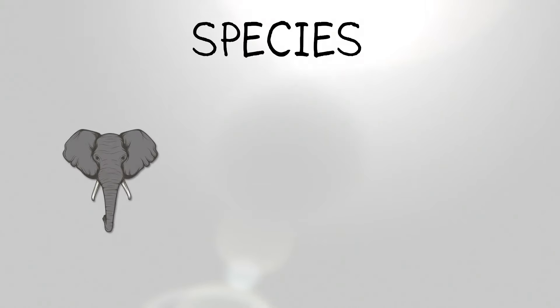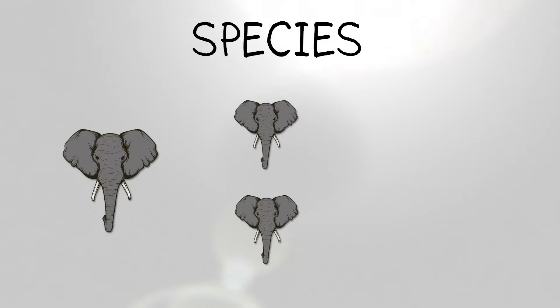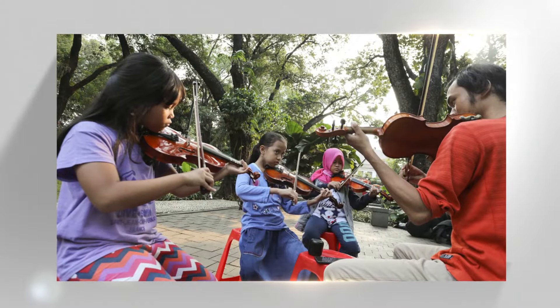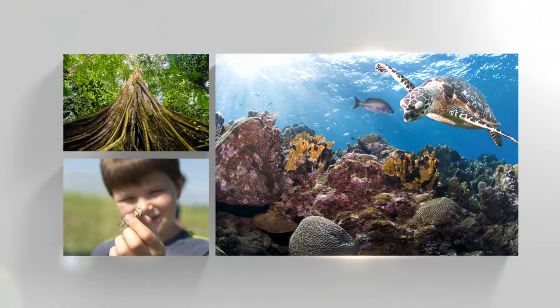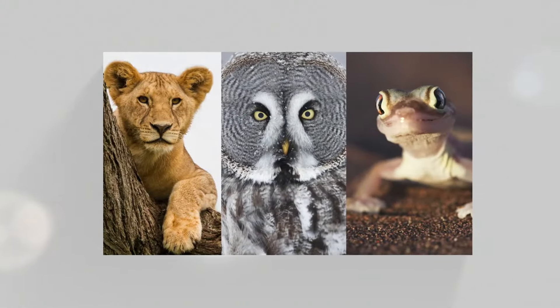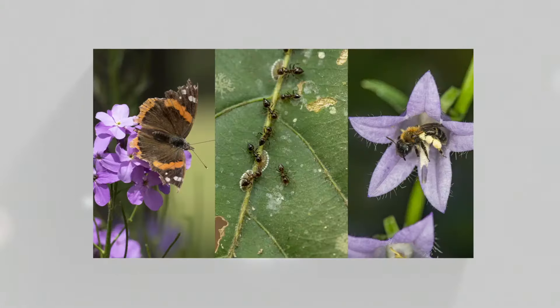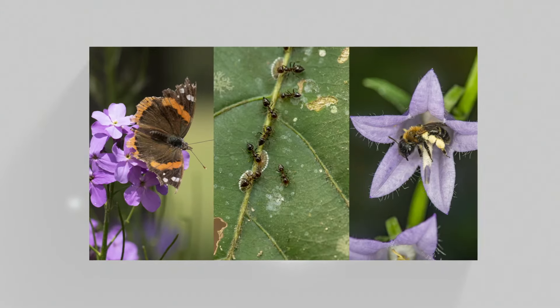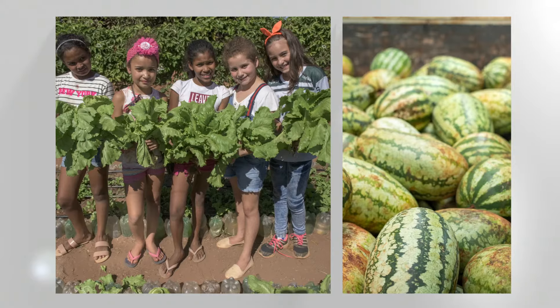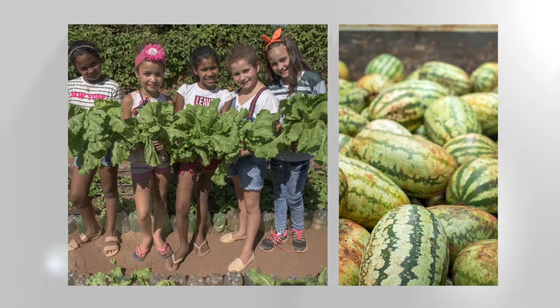The word species refers to a group or type of similar living organisms that can repopulate. So for example, humans are a species, but different types of animals, plants, and insects are also species. Lions, owls, lizards, butterflies, ants, and bees, the trees, grasses, and flowers we grow, even the fruits and veggies we eat are all examples of different species.